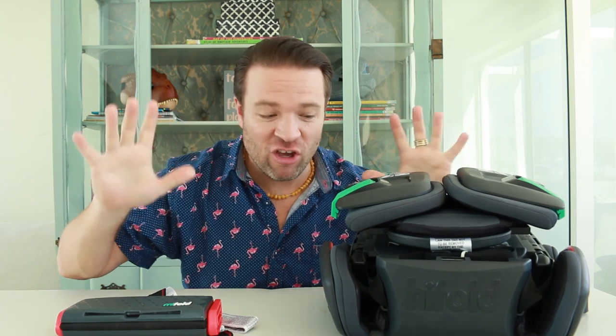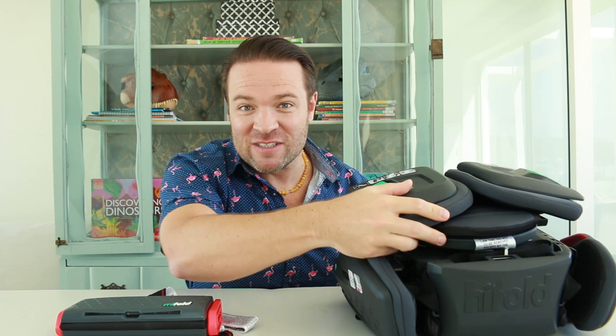Today we're going to be talking about the Hi Fold. It is the world's most adjustable high back seat. It has over 243 different adjustments — I've never even heard of anything like that — and look how small and compact it folds down to.